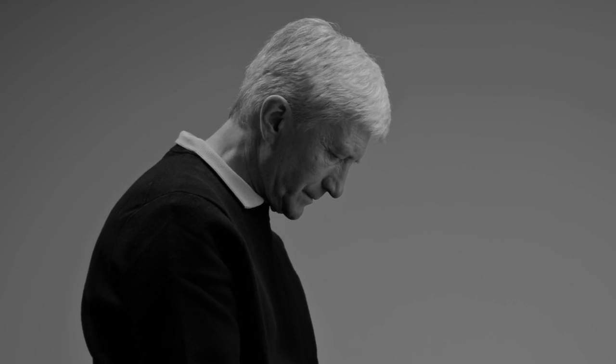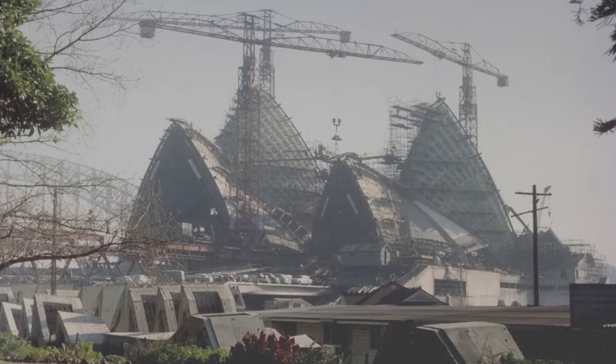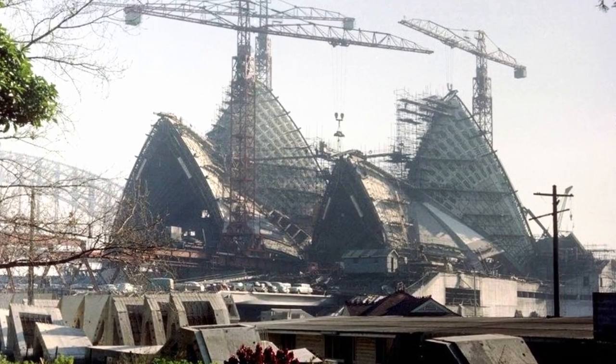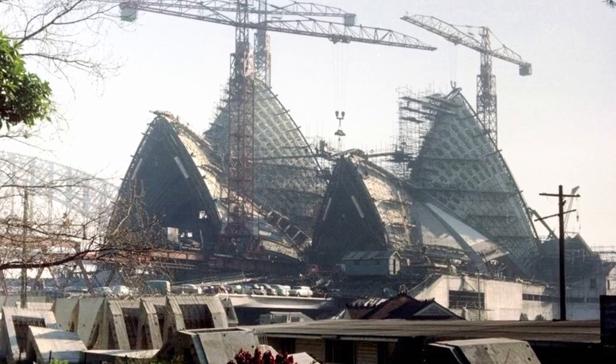During mid-construction, the architect had to quit. He had been forced to start building before his final designs were even ready. No geometrical shape like this had ever been built and it was becoming an engineering nightmare.